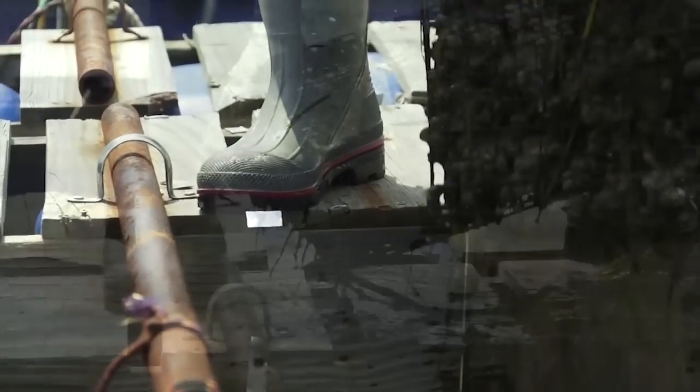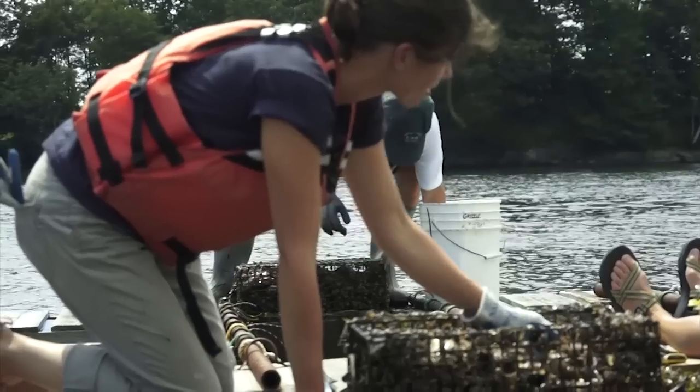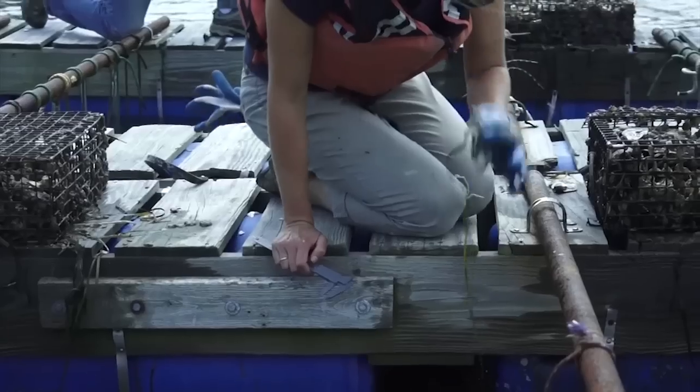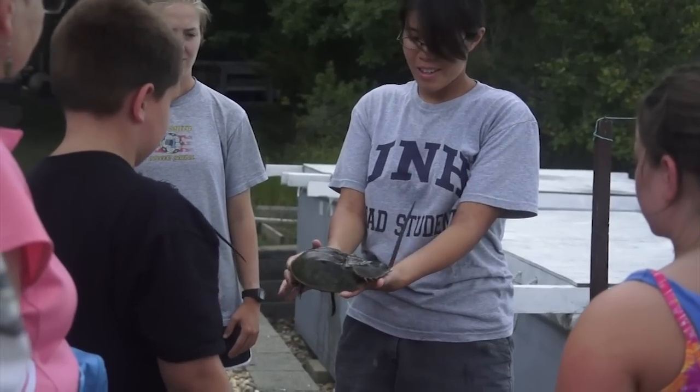We have naturally occurring oyster reefs here in Great Bay in the system. They've been declining over the years. We feel that it's important to restore these reefs to get the oyster population going again. They are great filter feeders — they keep the waters healthy so that eelgrass and other plants can come in. The oyster reefs also serve as a really nice natural habitat for other organisms like crabs and lobsters and other organisms that you'll find in the bottom of the Bay.